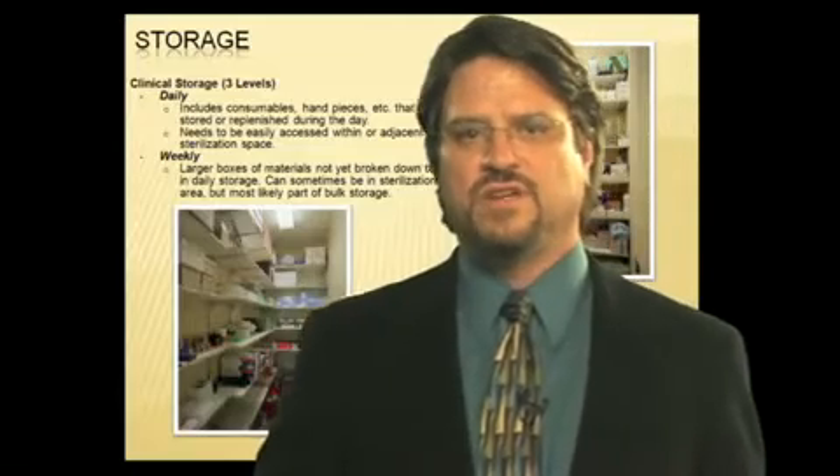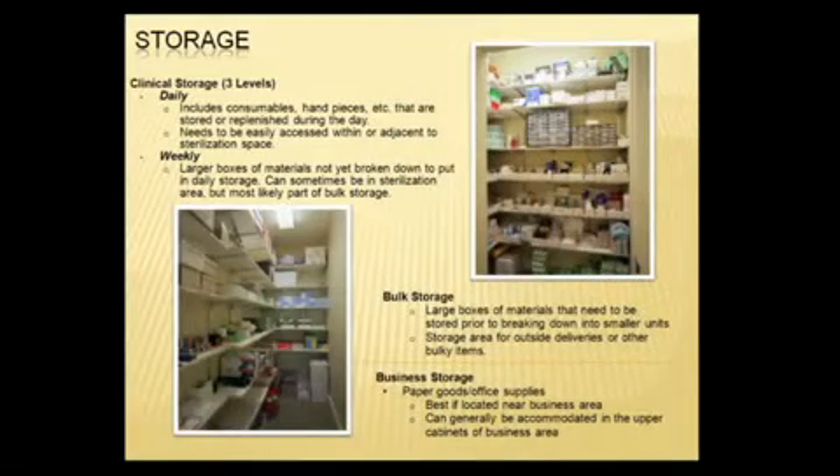Storage. In most offices, the old adage of 'you can never have enough storage' is generally true. So as you lay out all the functionality of the office, trying to get in everything you need for your practice, be sure to plan in the storage as well.